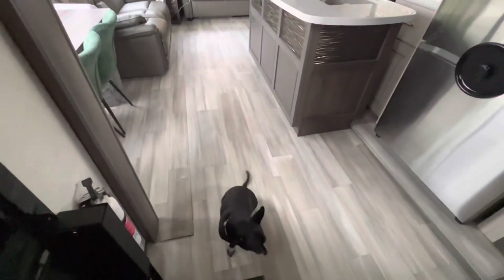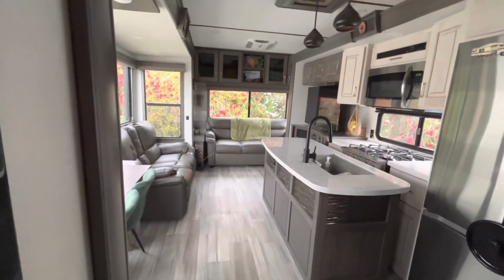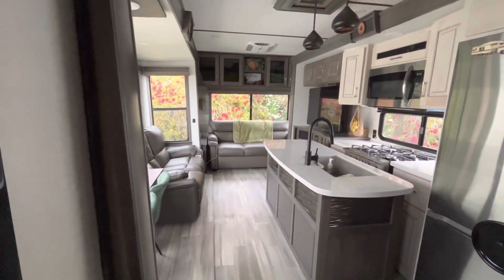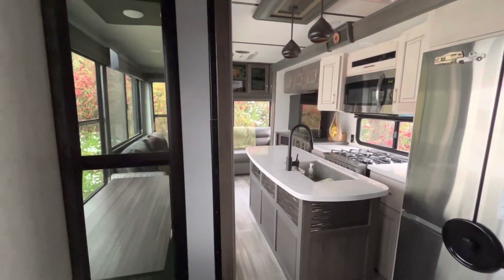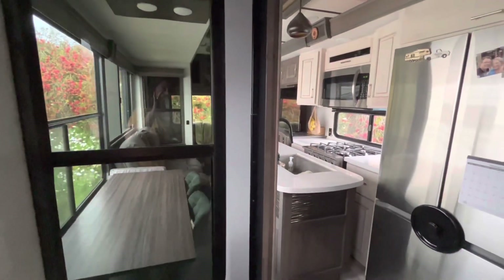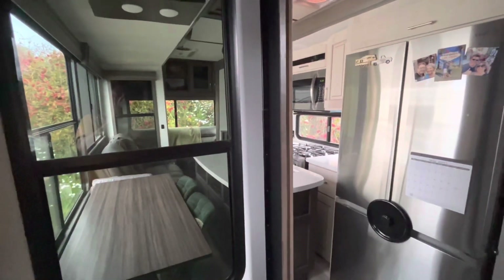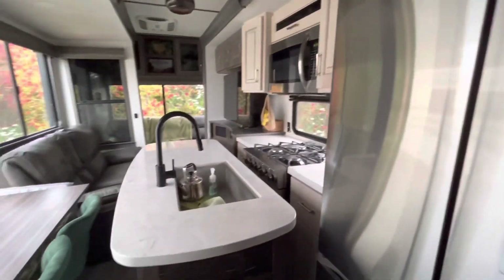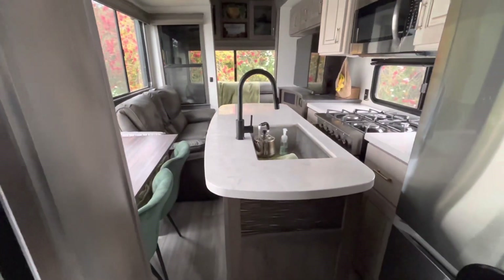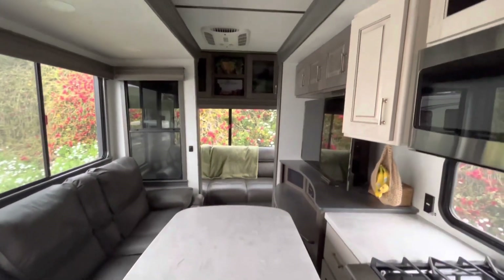Cole is looking a little worried — he knows something's going on! Dogs know when it's travel day. Now we're going to bring in the living room slide. Our table and theater seats come right to the island; you can see there's not much space in here with the couch pulled to the back.